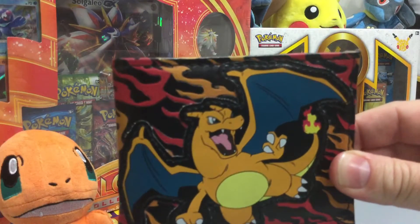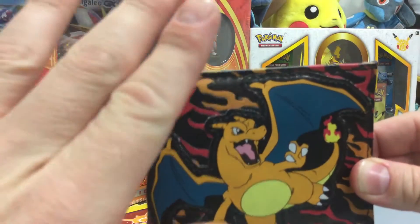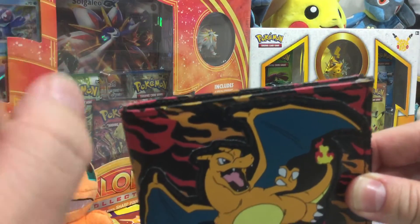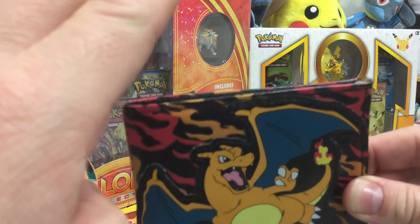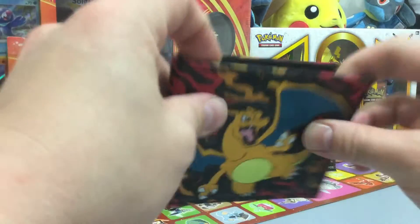Subscribe and leave a comment down below with your best and favorite Pokémon. You'll always have a chance to win cool, great stuff. I will be giving this wallet away to one lucky commenter and subscriber — you gotta subscribe and hit that comment button. Win this awesome Charizard wallet on February 25th. Now let's get started.